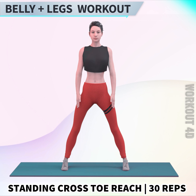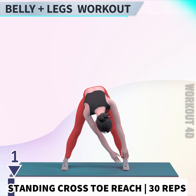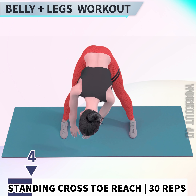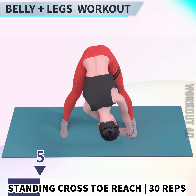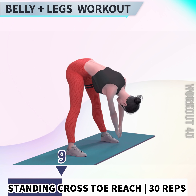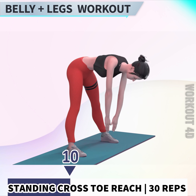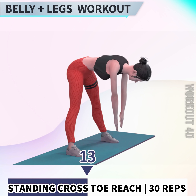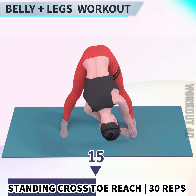Next exercise is Standing Cross to Reach. In 3, 2, 1, go. 1, 2, 3, 4, 5, 6, 7, 8, 9, 10, 11, 12, 13, 14, 15.